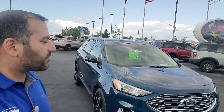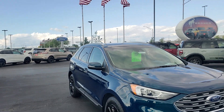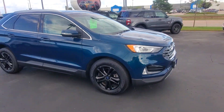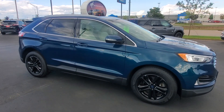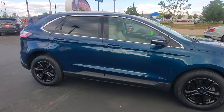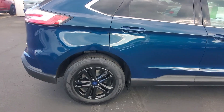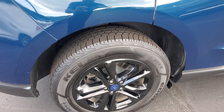I believe you had inquired about this 2020 Ford Edge. As you can see, it is in great condition. It is a one owner, no accident vehicle that we took in — I believe it was a personal leased vehicle. We did put all four brand new tires on this vehicle also.